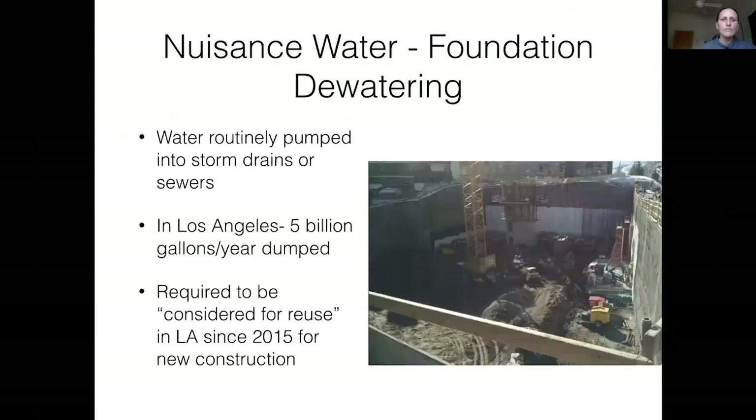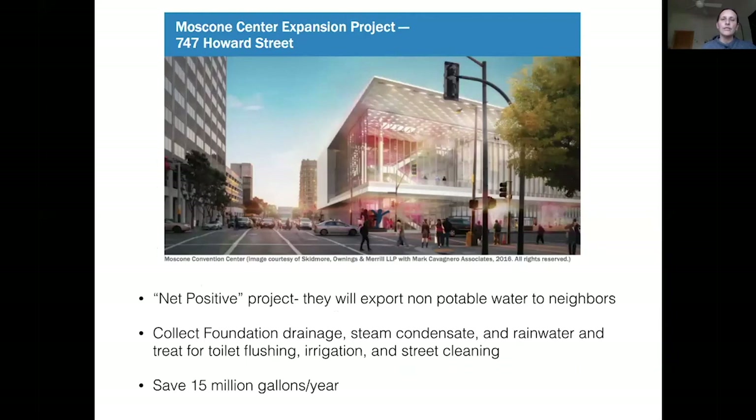Los Angeles has a lot of foundation nuisance water despite being very dry — they have a high groundwater table in many parts of the city. Now they require that water to be reused in new buildings for toilet flushing or filtered for irrigation. There are buildings now being built to be net positive — harvesting more water on site than they use from rainwater, greywater, and blackwater. One building connects foundation drainage, steam condensate, and rainwater; treats it all; and uses it for toilet flushing, irrigation, and street cleaning — saving 15 million gallons a year.